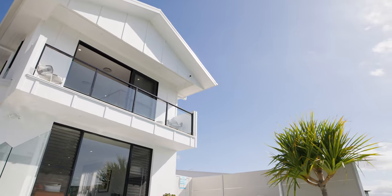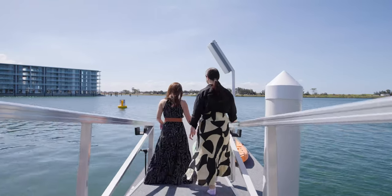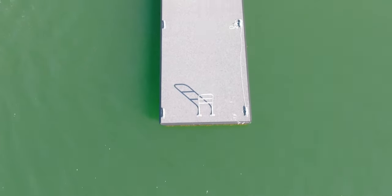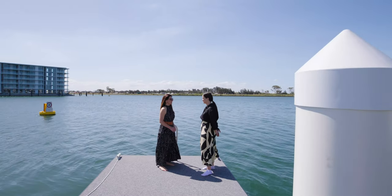I'll take you on to the pontoon. When I'm out here, I feel like I'm right in the middle of Newport. You really are. I really do feel it. This is 12 metres, this pontoon. So next on the list is a boat then? Definitely going to get a boat at some stage.